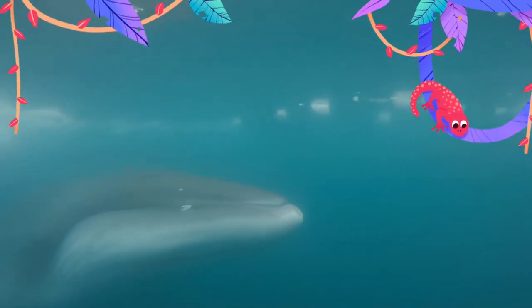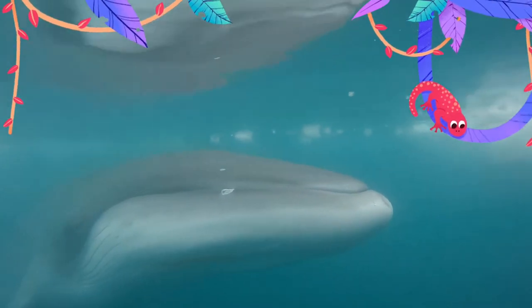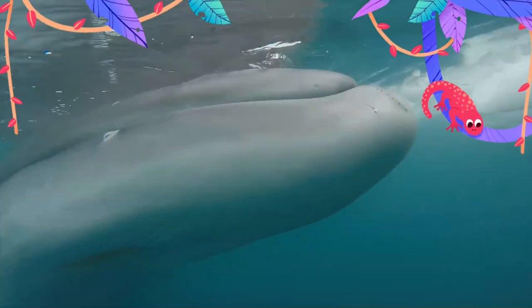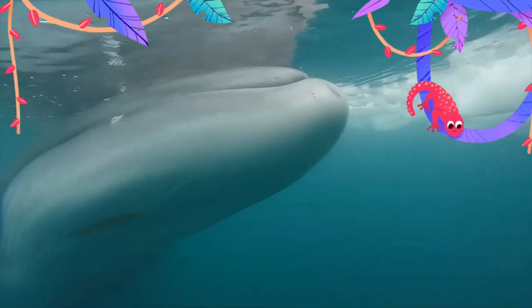Killer whale predation on minke whales has been well documented. A study in 1975 found that in 49 killer whale stomachs, 84% had consumed minke whale. Minke whale carcasses investigated after attacks show that killer whales have an affinity for minke tongues and lower jaw.